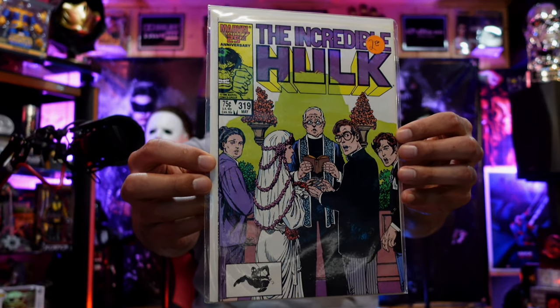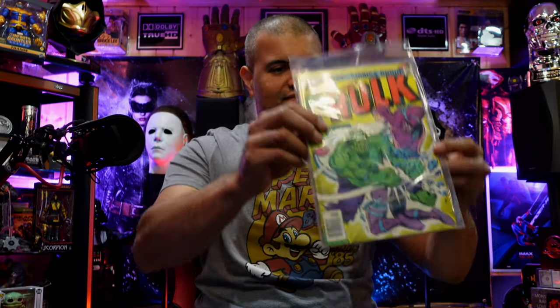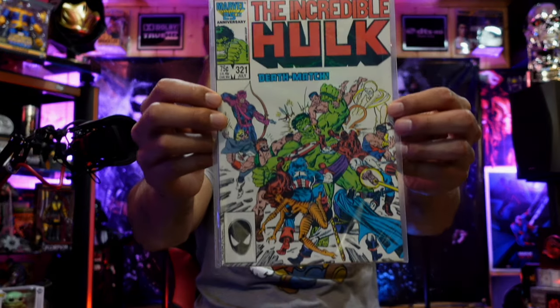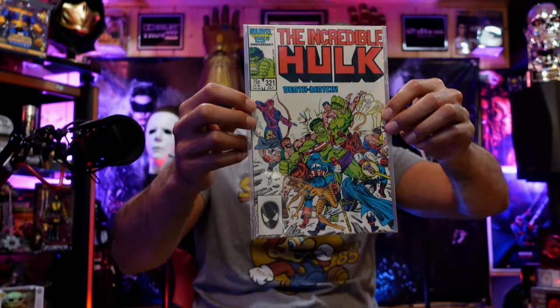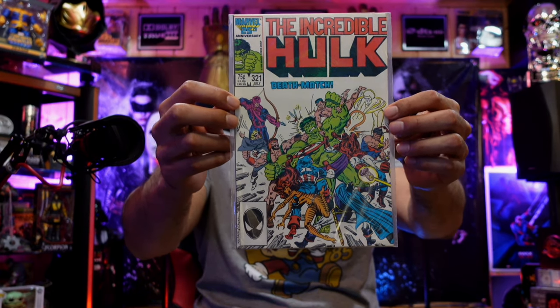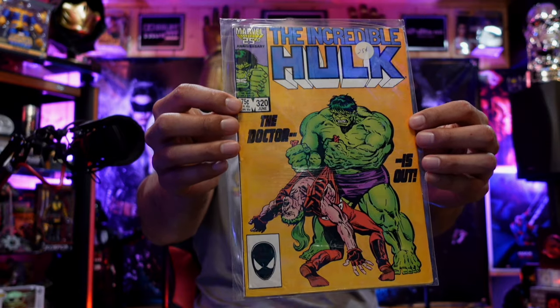Incredible Hulk issue 319, 317, 235, and issue 321 — look at that, they're fighting the Hulk and then carrying him out a couple issues later, big old deathmatch. Incredible Hulk issue 320 — 'The Doctor is Out' — Doc Samson finally got his butt whooped.